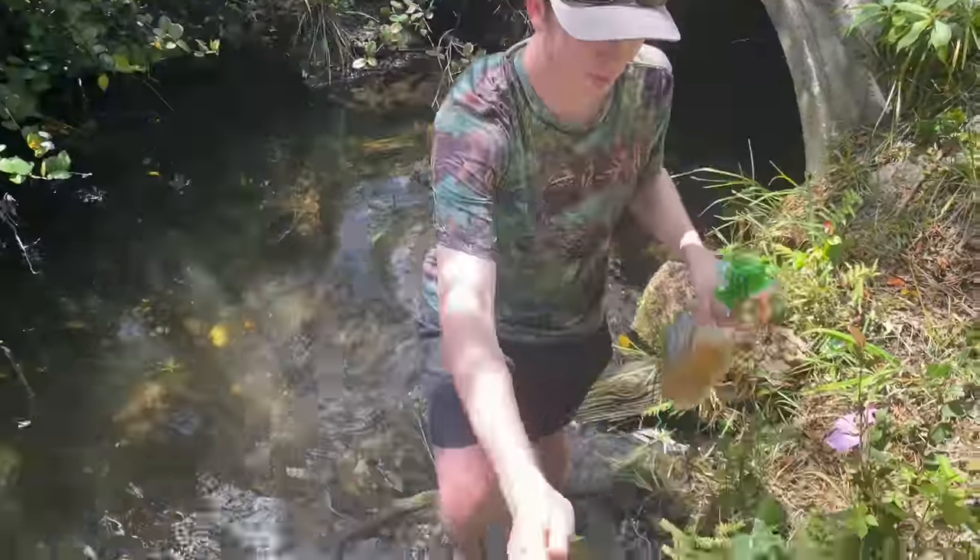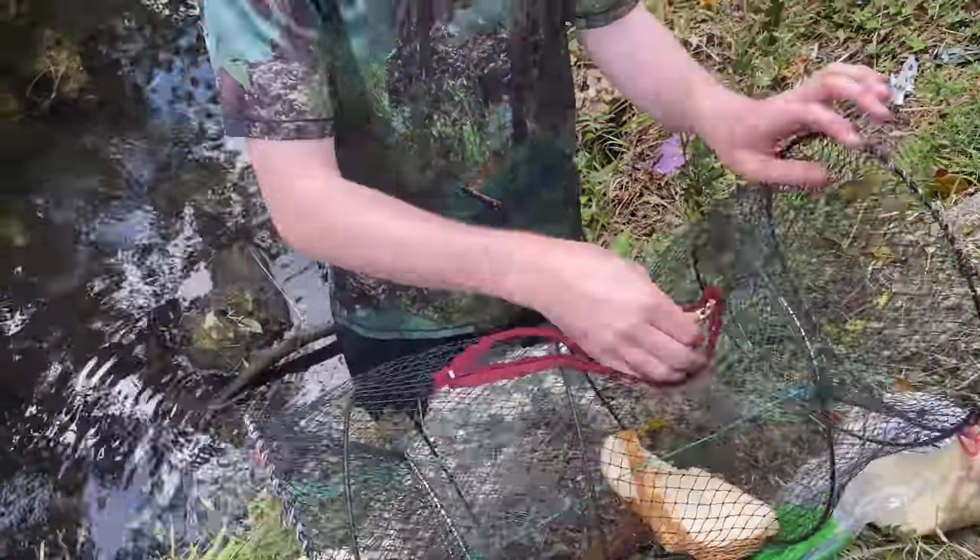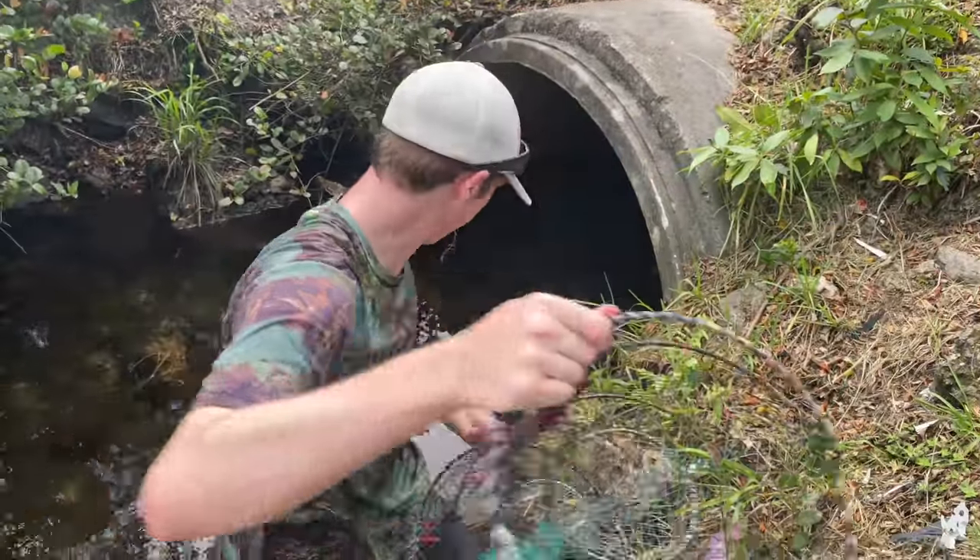Let's get our trap baited up. We got some good old bread. Two pieces? Yeah, rip it up a little bit. Zip it on up. We're ready to place the fish trap.